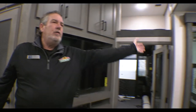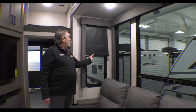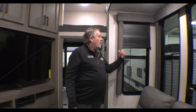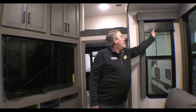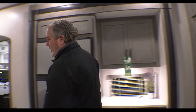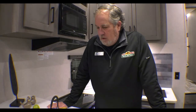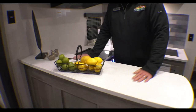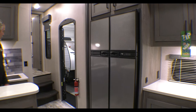Over here you can see huge atrium-style windows with nice blackout roller shades — they go up nice and slowly. A nice kitchen galley here. You can set bar stools up if you need a little work space. We don't have a table here, but you can set a little table of any sort you want. And a 12 cubic-foot side-by-side refrigerator.